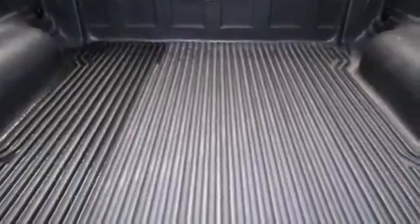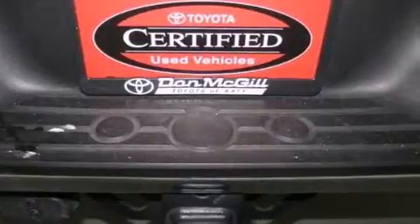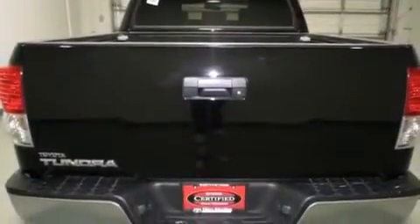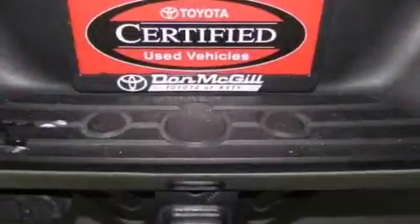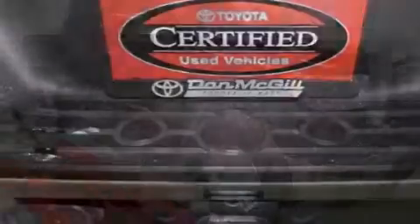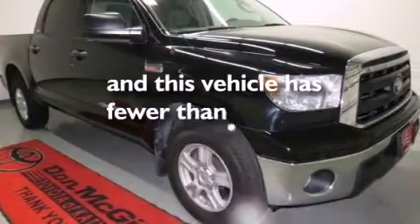The following features are also included: air conditioning, a pass-through rear seat, cruise control, side impact airbags, rear seat childproof door locks, full power accessories, an illuminated entry system, a sliding rear window, a keyless entry system, and this vehicle has less than 54,000 miles.